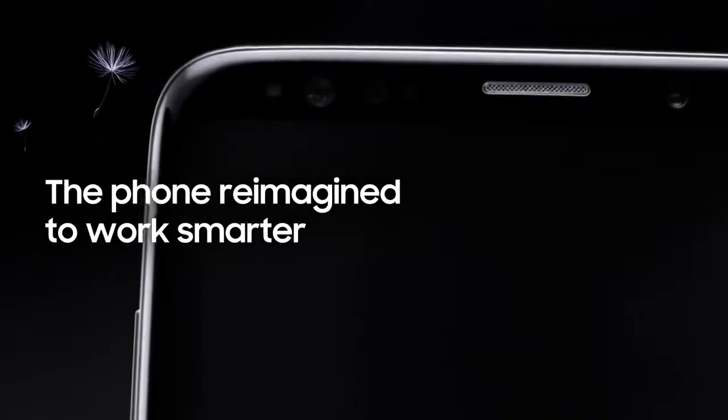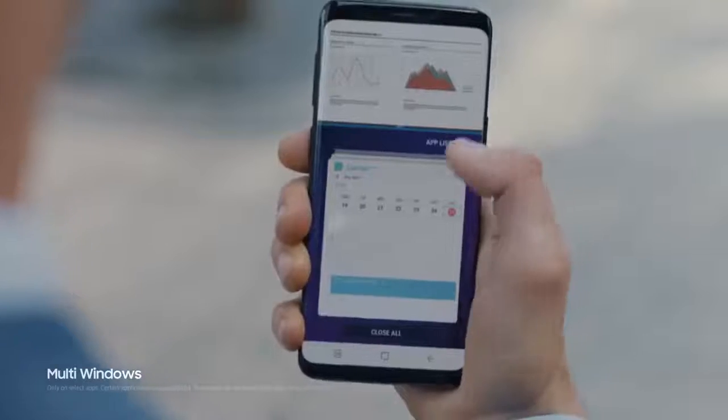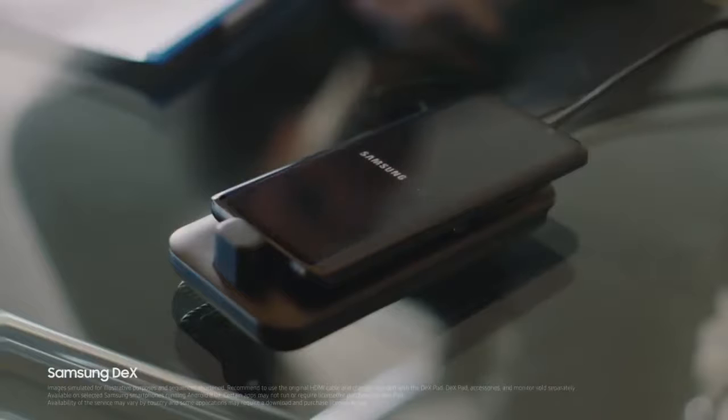Because being mobile means juggling many jobs at once, Galaxy S9's seamless multitasking lets you keep up to speed. And with Samsung DeX technology, we've reimagined the work phone to give you a PC-like experience.